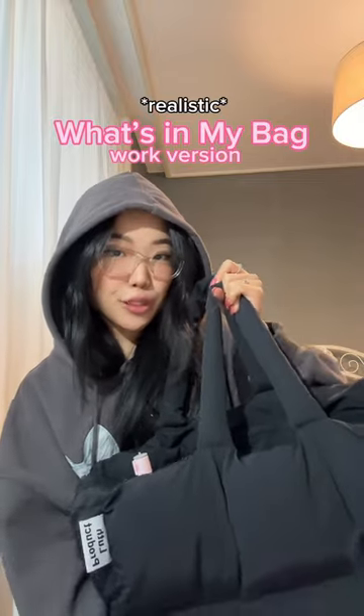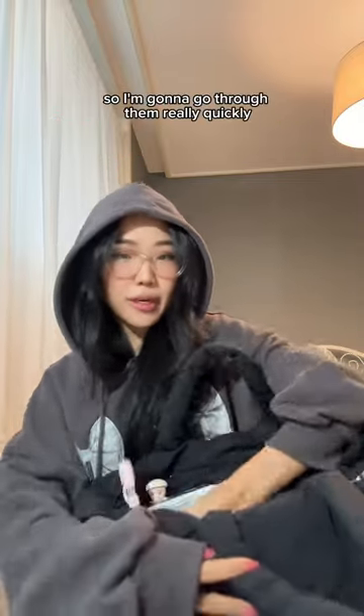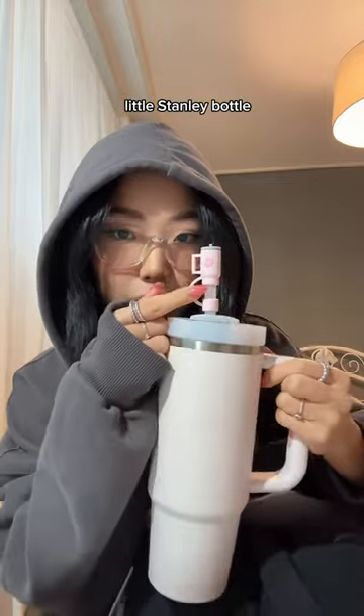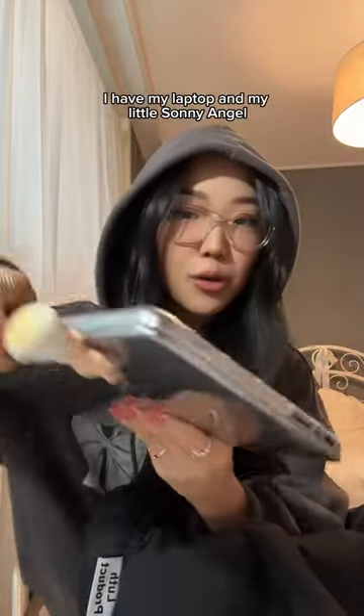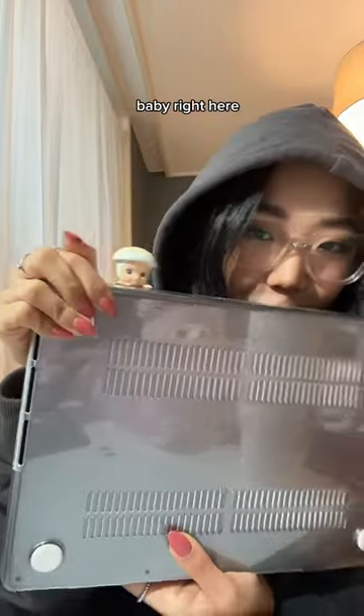What is in my bag, work version! I'm gonna go through them really quickly. I first have my little Stanley bottle with a cute lid, I have my laptop, and my little Sony angel baby right here.